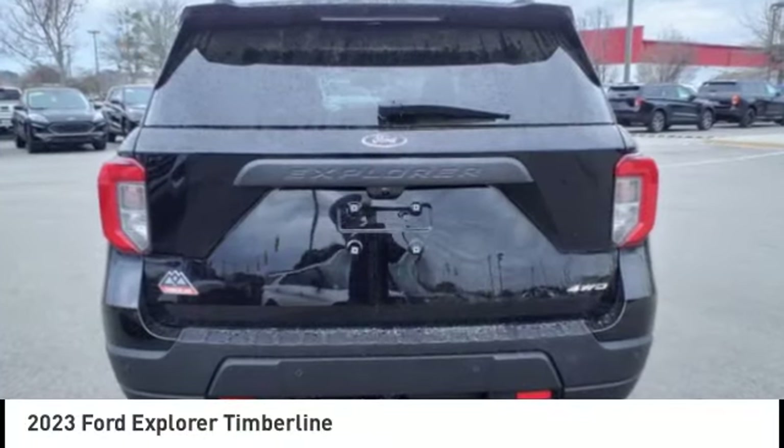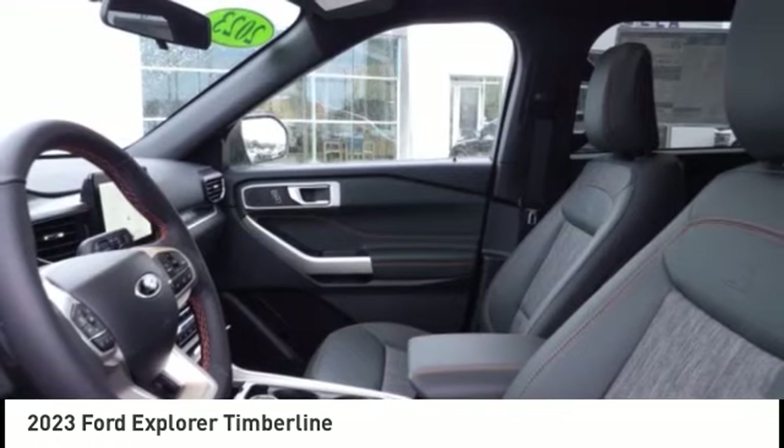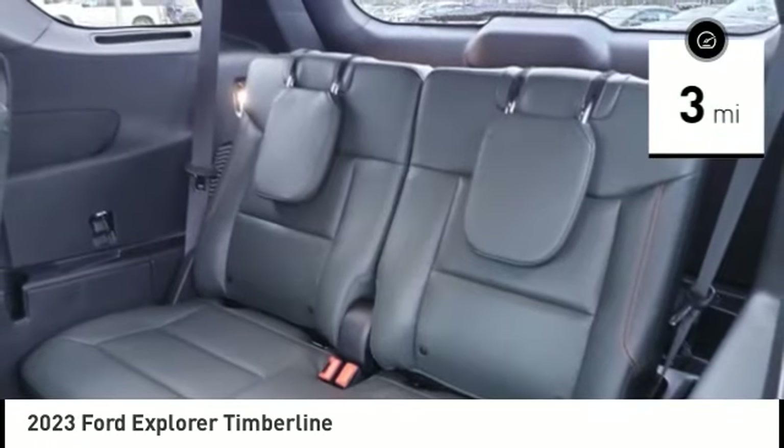You are going to love the 2023 Explorer. You've got a lot of capabilities to call on in a Ford Explorer. Don't underestimate your choices. This vehicle has less than 100 miles. Here are some of this vehicle's great options.